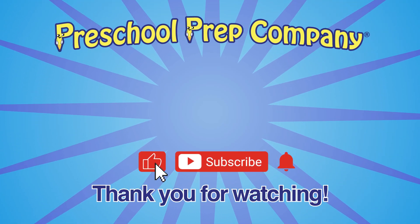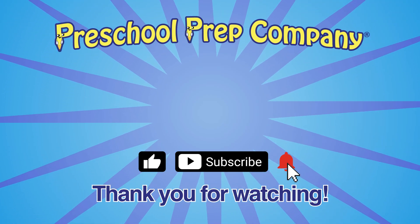For more fun videos, like, subscribe, and hit the bell notification.